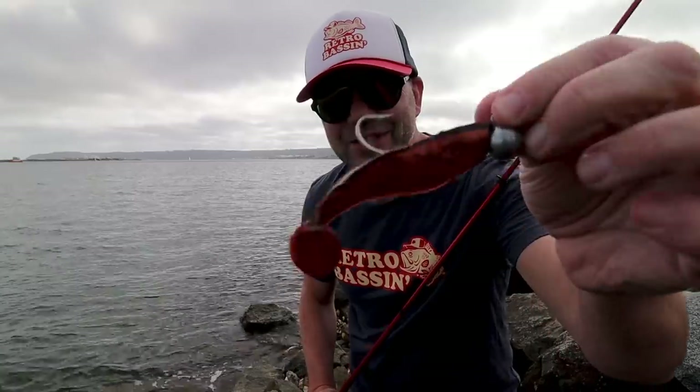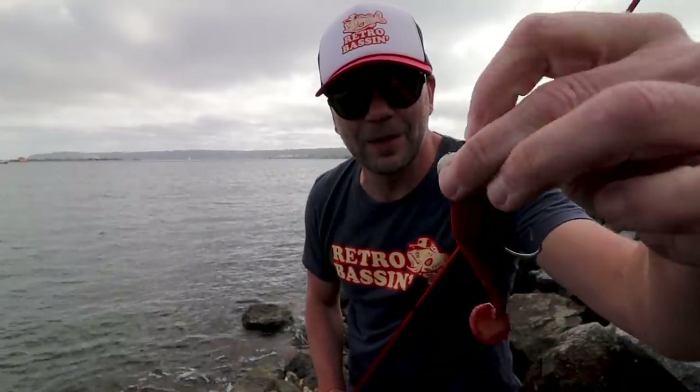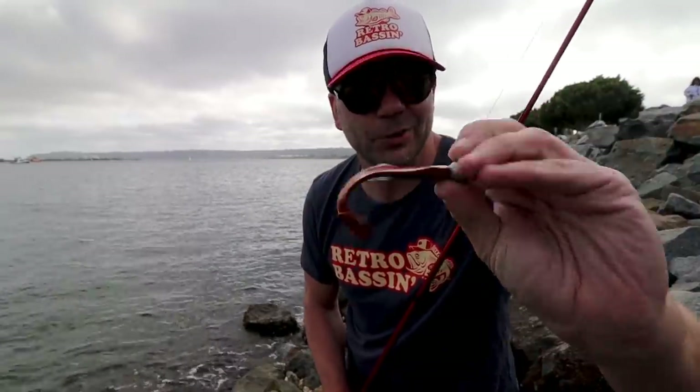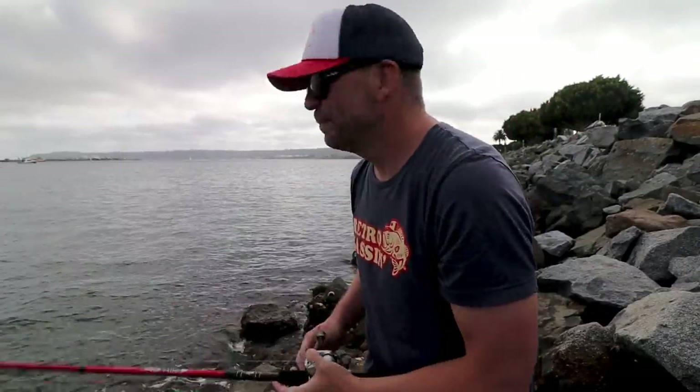Well, I just hopped off the plane about a half an hour ago, picked up a rental car, and hit the first patch of water that I could find. We're at a little spot called Harbor Island Park — it's basically this huge jetty that goes up and down this little body of water in San Diego. It looks like there's a ton of fish catches in the general vicinity. The first thing I'm going to be throwing is my Jensen Shad, rigged up on what looks like a quarter-ounce head, switched over to the chrome sort of orange color shad. We'll see if we can get one.